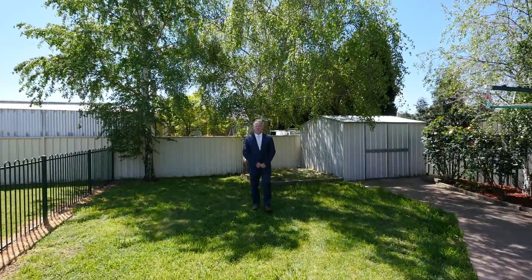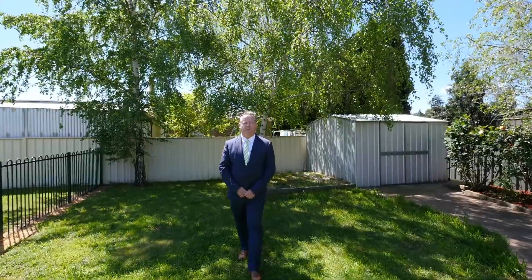With plenty of scope for capital improvements, this is a perfect home for first home buyers or the family. Call me for your private inspection.